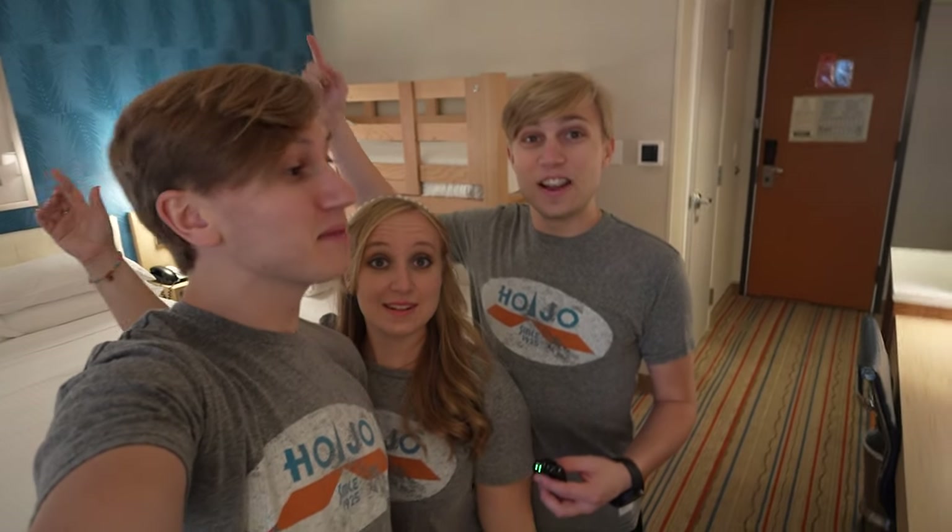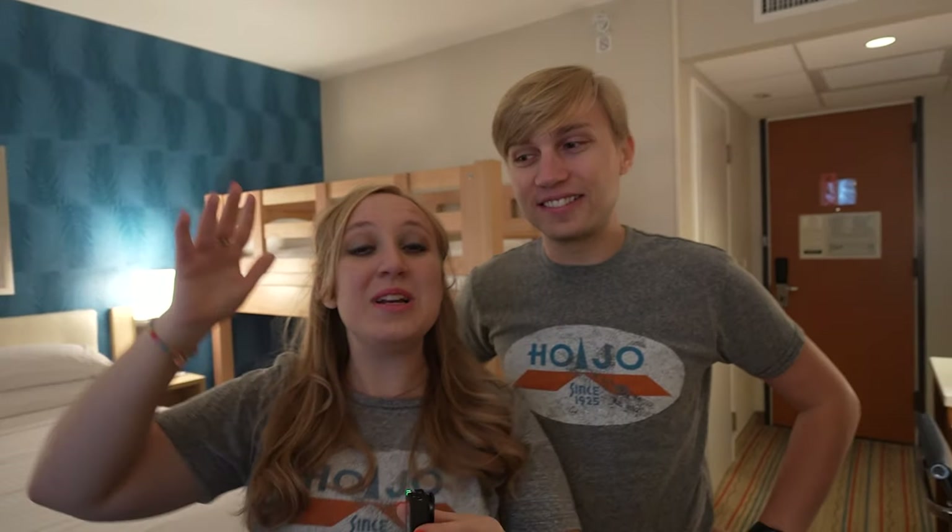There's a saying here at Hojo Anaheim: we strive for five. So leave a five-star review on TripAdvisor, and if there's anything that isn't five-star worthy, ask the front desk — they're so helpful and they'd love to help make your stay five-star worthy. When you're in building one, there's a lot of the property you can miss if you don't walk around, so we thought we'd show you a little bit of the property so you know what to expect when you come here.